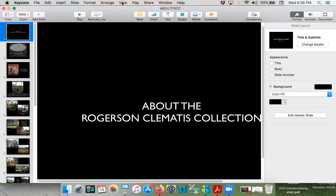The Rogerson Clematis Collection was started by Brewster Rogerson 50 years ago. He was a professor of English at Manhattan, Kansas. He was having a house built for himself and decided he liked the idea of a vine-covered cottage.